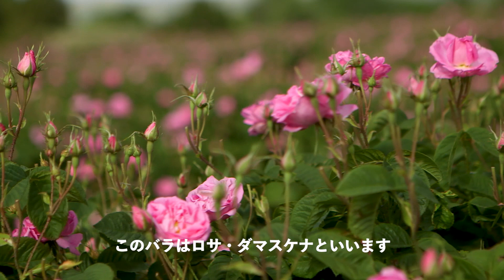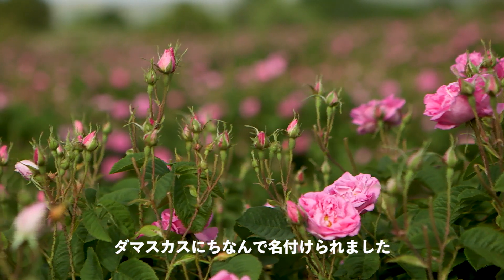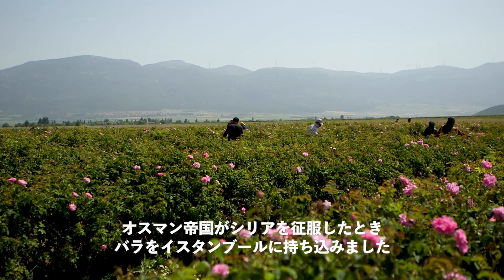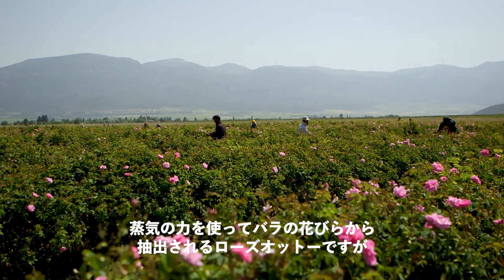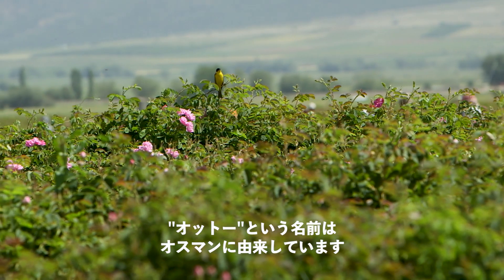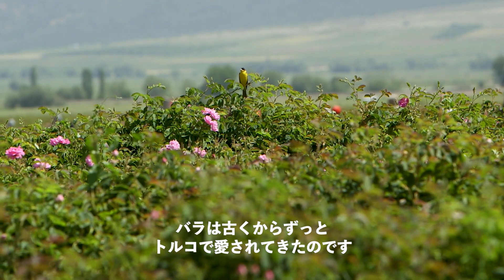This rose is named Rosa Damascena, so the roots are from Damascus. The Ottoman Emperor, when they conquered Syria, they took the roses to Istanbul. The trade name of the rose oil is known as Rose Otto. Otto comes from Ottoman, so it's been always a Turkish product.